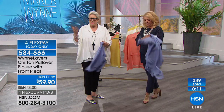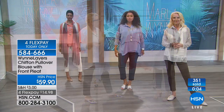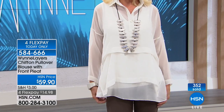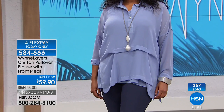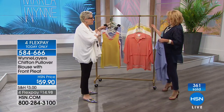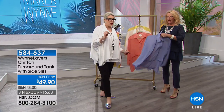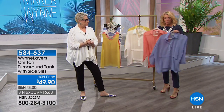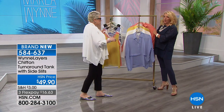If you took this kind of chiffon and didn't finish it perfectly, it would just be junk. Chiffon is so hard to work with — if you don't sew it right it gets bunchy. With the turnaround tank you can wear the V in the front or the scoop in the front; because of how we've cut the armholes, it'll work either way. Four flex pay only for tonight. Almost 300 already sold and we have extra small through 3X.